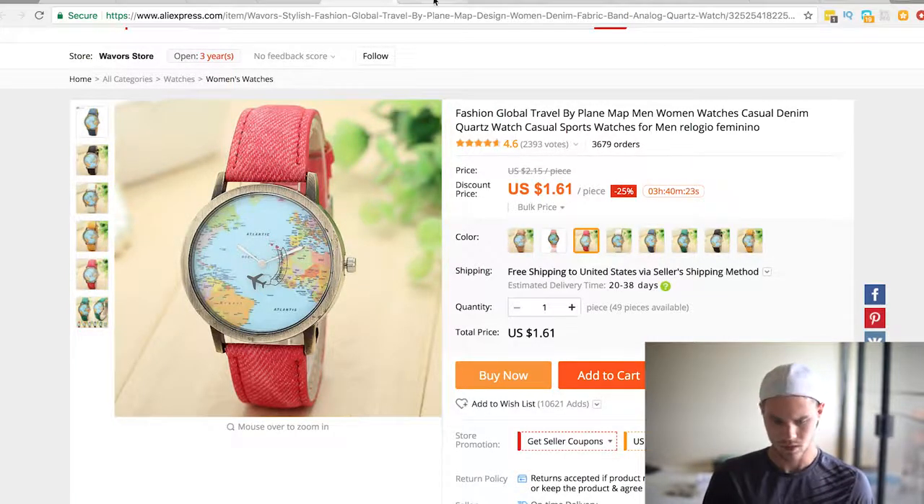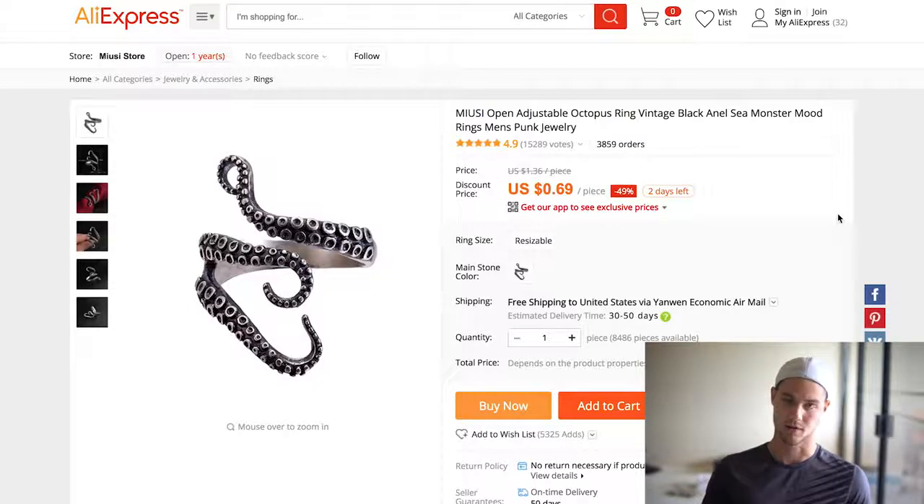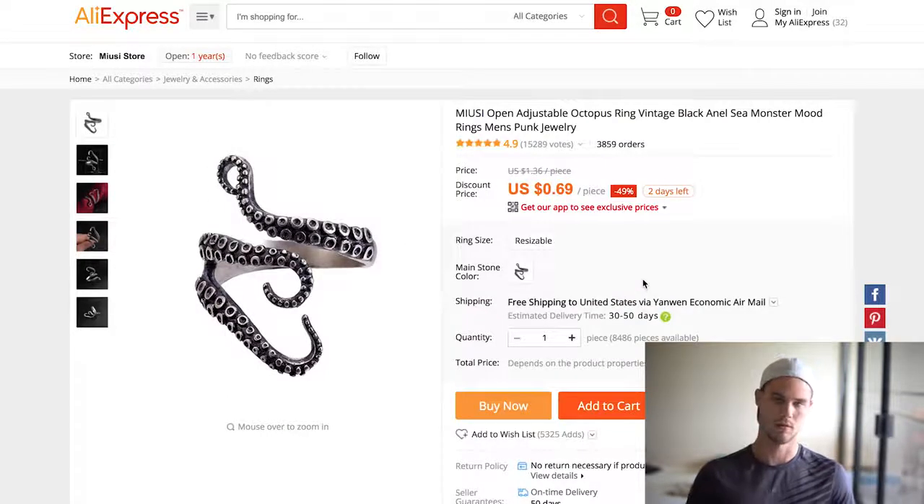The next one I sold myself during Halloween and it did pretty well — it's this octopus ring. It's kind of weird in my opinion, but people seem to like it. It's only 70 cents and about a buck fifty for shipping, so you're under three dollars — great profit margin. This product is so diverse: you can advertise on octopus pages, ocean pages, but also goth and emo pages. It did really well for me for Halloween, and as you can see, 3,800 orders.